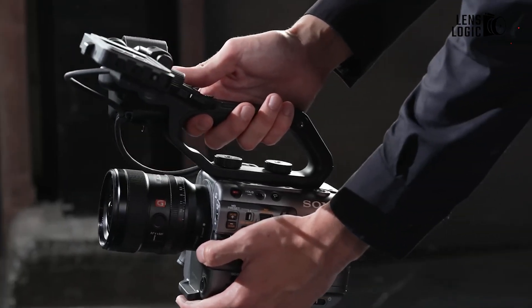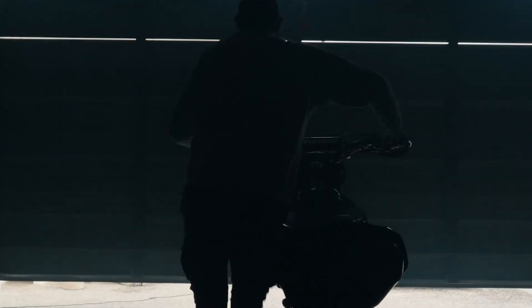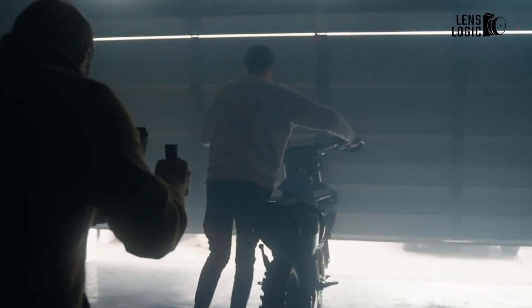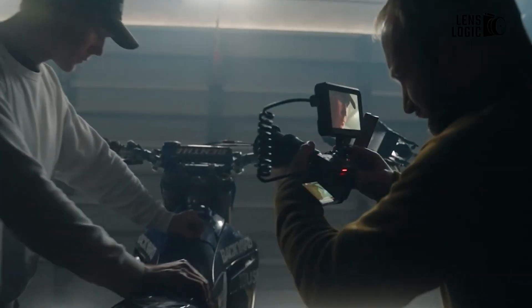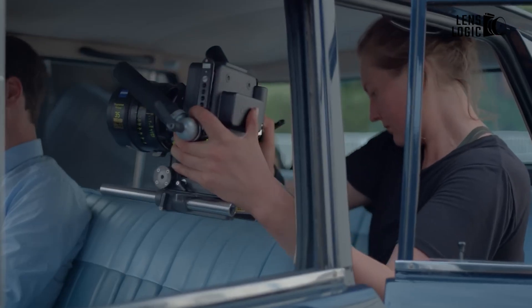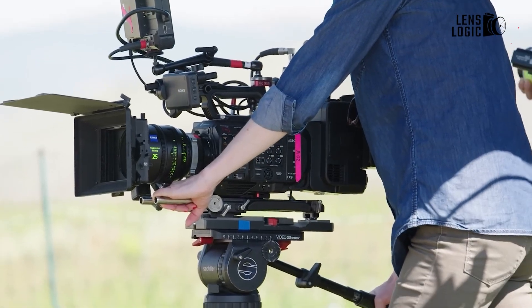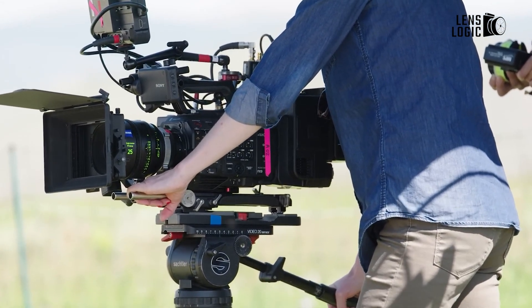Sony has designed the FX32 with the modern filmmaker in mind. Its compact and lightweight form factor ensures it can be used comfortably without the need for a cage, making it ideal for run-and-gun shooting. The robust build features a sleek, professional finish, and the intuitive layout of buttons and dials ensures that essential functions are easily accessible, allowing you to focus on capturing the perfect shot.